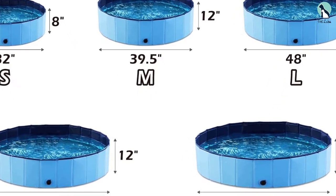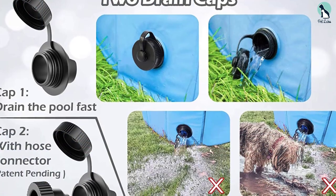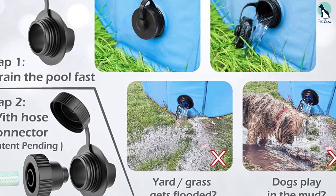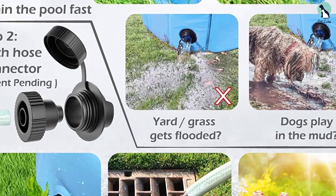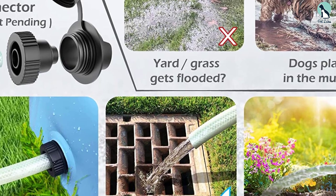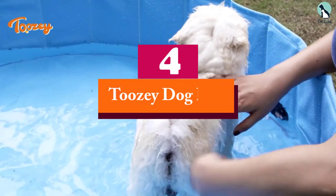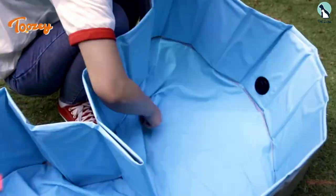People who have purchased this dog pool say it's sturdy and holds up well even under the pressure of rough playing. One person's senior dog loves his pool and has no trouble getting in and out. While there are a couple of reviews that mention leaking, the manufacturer is said to quickly replace any defective pools, and people have been pleased with their customer service.